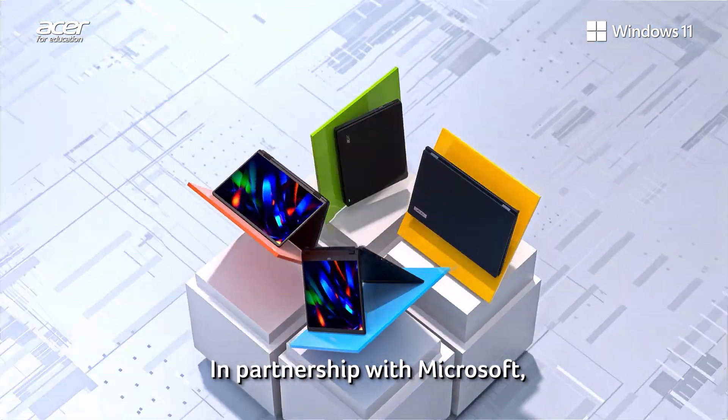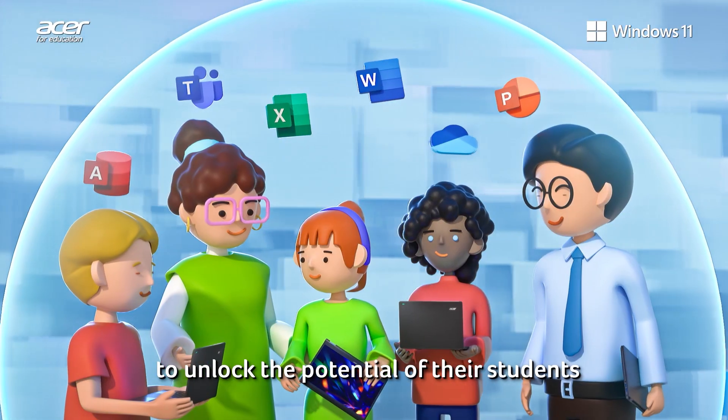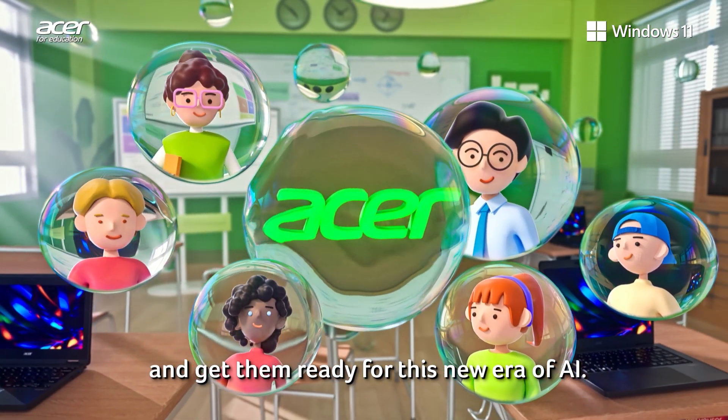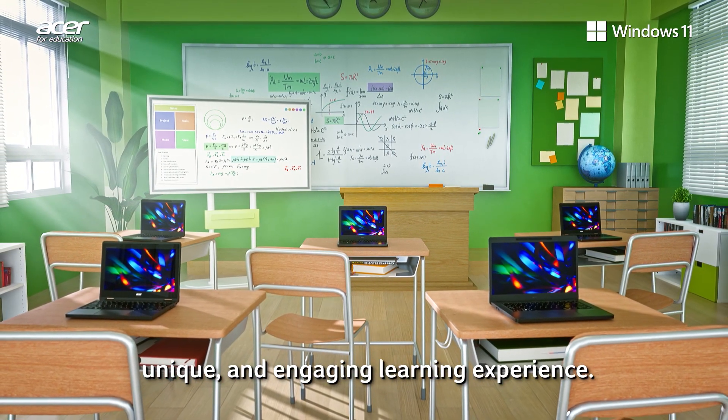In partnership with Microsoft, Acer is committed to providing the tools teachers need to unlock the potential of their students and get them ready for this new era of AI. Join us on this journey to deliver a new, unique, and engaging learning experience.